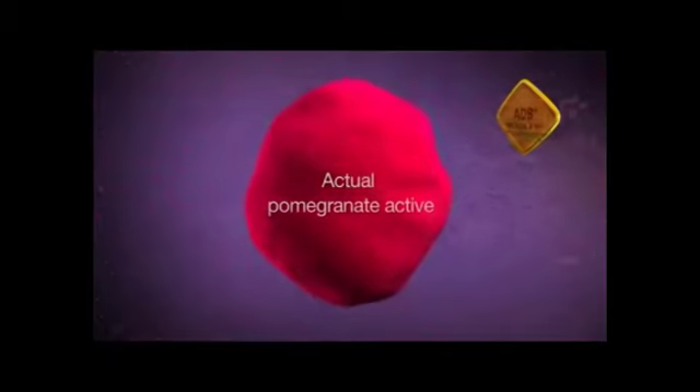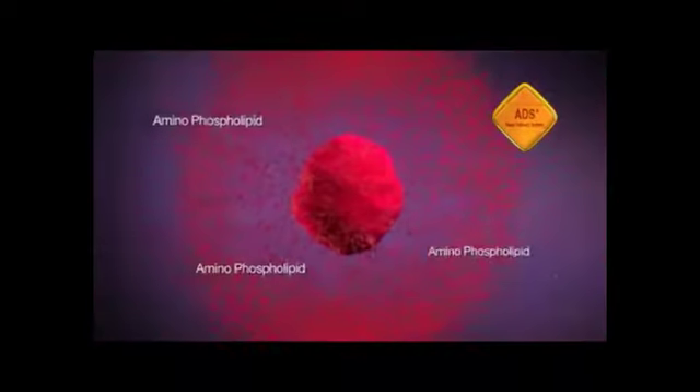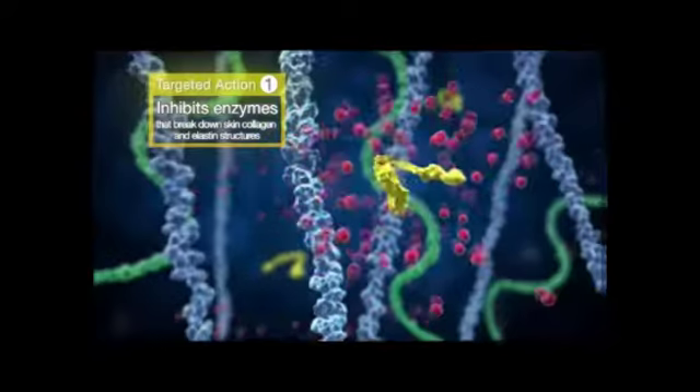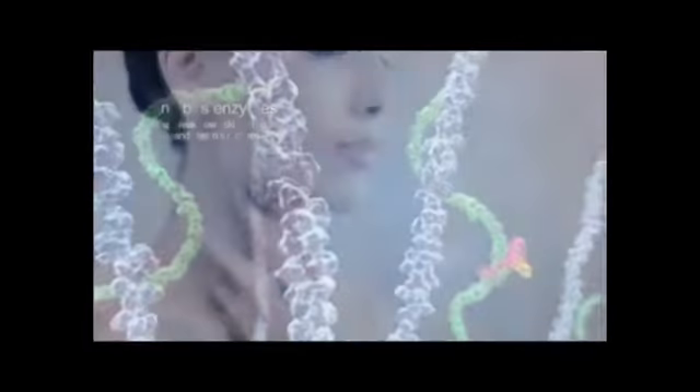El Marino Blanc contains an extract of nature's most powerful skin antioxidant super fruit: pomegranate. The breakthrough ADS nano delivery system encapsulates the pomegranate active in a special coating to prevent its destruction in the stomach's highly acidic environment. The nano-sized actives penetrate directly into the skin cells to inhibit the activity of collagenase and elastase, producing anti-wrinkle and anti-sagging results.